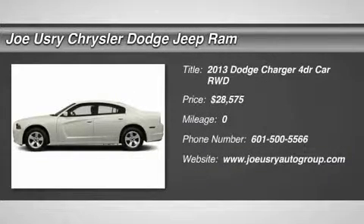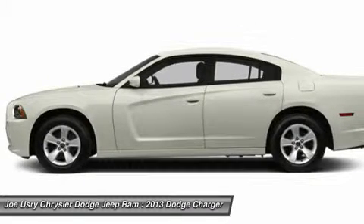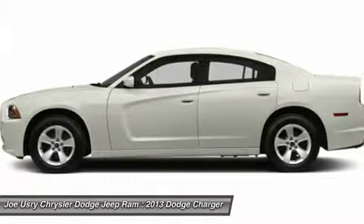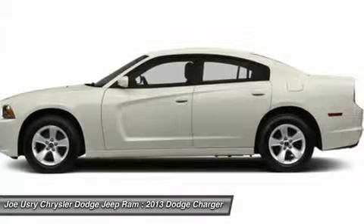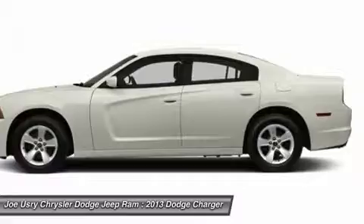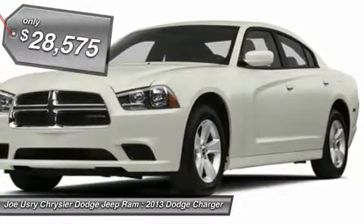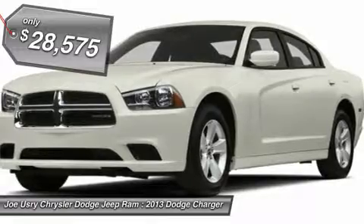The 2013 Dodge Charger. Inject some versatility, comfort, and sophistication into your muscle. The Charger is a powerful sedan that excites at every turn. Peace of mind comes standard with Charger's 5-star Government Front and Side Impact Crash Test Rating. And it's priced below $30,000.